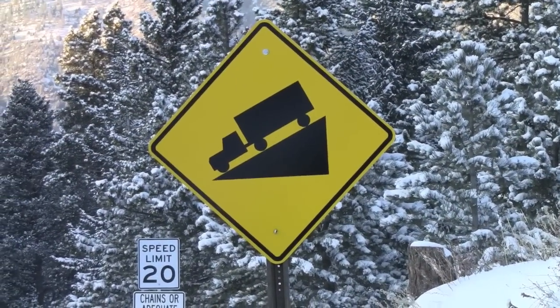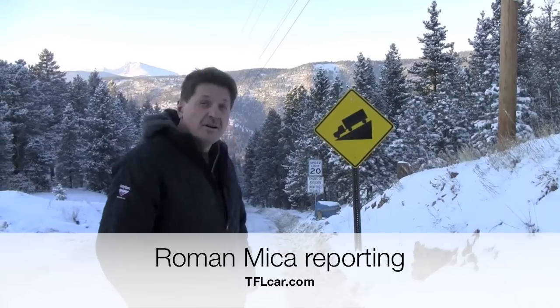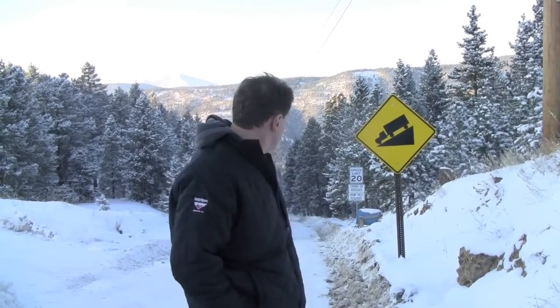It's three degrees out here, and I'm standing in front of Colorado's steepest road — or at least one of Colorado's steepest roads. I've got the brand new 2010 Range Rover Sport HSE. We're going to get in the car, put it in hill descent mode, and see how this car does going down this very steep and icy road. Let's check it out.